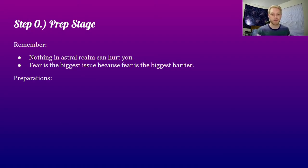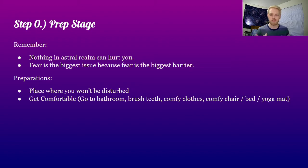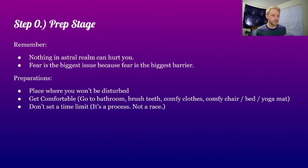For preparations, find a place that you won't be disturbed. Get comfortable — go to the bathroom, brush your teeth, get into comfy pajamas, get into a comfy chair, bed, or mat, or anywhere that you feel like is where you would like to meditate. Don't set yourself a time limit. If you have an hour or 30 minutes, use whatever time you've got, but it's a process, not a race. Don't tell yourself you're going to astral project in the next 15 minutes. Just say it'll take as long as it needs to.